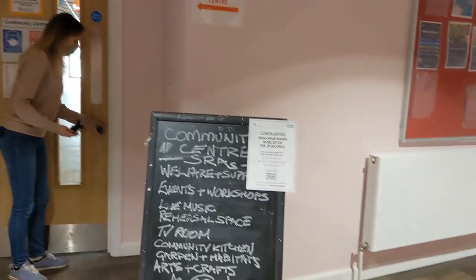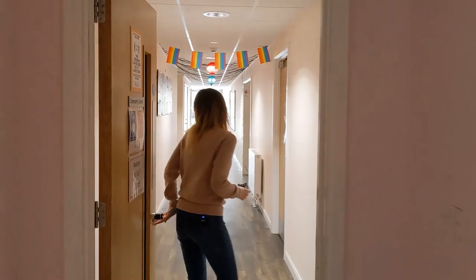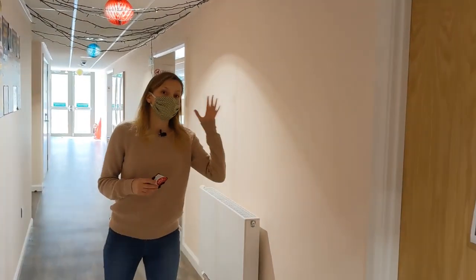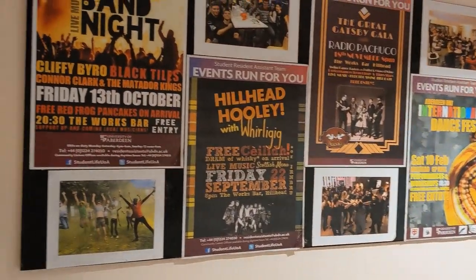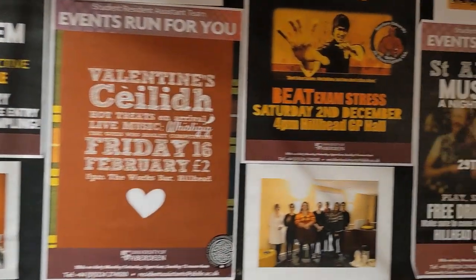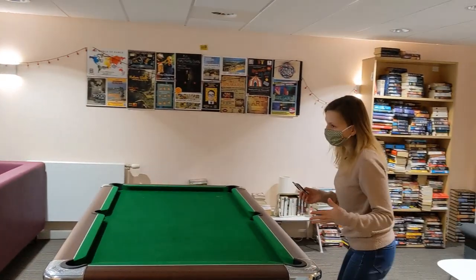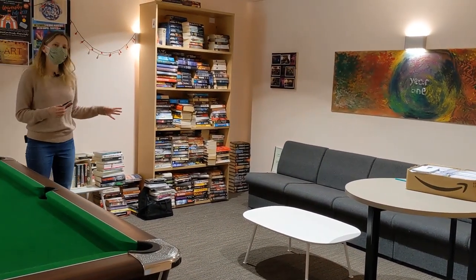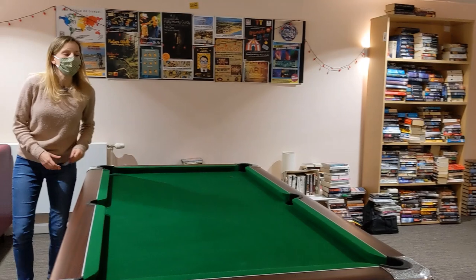Usually this would be unlocked and you wouldn't need your card to get in. This is a really lovely, homely area. You've got a music room here which is soundproofed, so you can come here and practice if you're a music student or even if you're in a band. There are quite a lot of different musical events that happen here, so you can always practice your piano playing in that room. This is where it really feels like your living room — you've got little bookcases with tons of different books that you can borrow and read, and you've got a pool table.